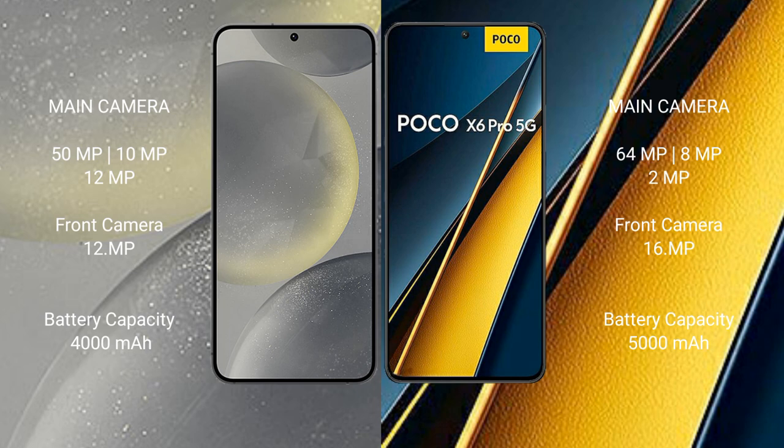Samsung Galaxy S24 has a 4000mAh battery with 25W fast charging support. Xiaomi Poco X6 Pro has a 5000mAh battery with 67W fast charging support.